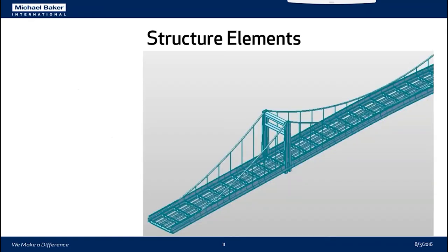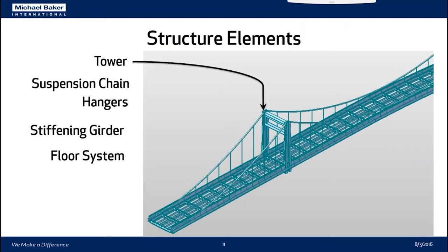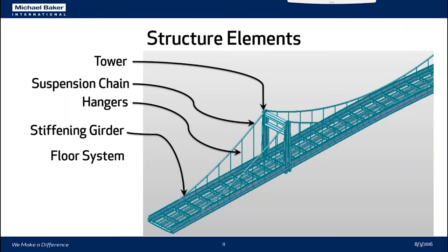The structure elements modeled in MIDAS — for which we would provide load ratings to our client, Allegheny County — are the suspension tower, the chains, hangers, the stiffening girder, and the floor system, which consists of simple span stringers and floor beams. Currently there is a non-composite deck supported by buckle plates.